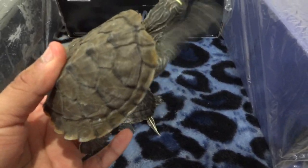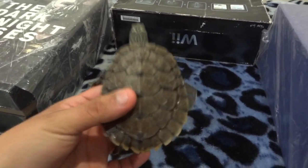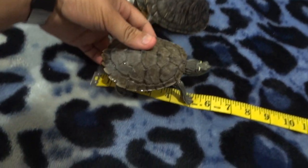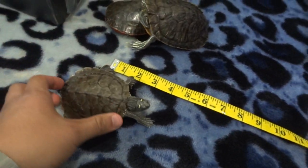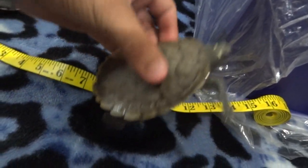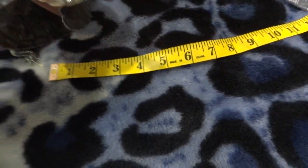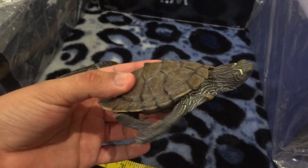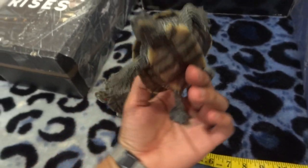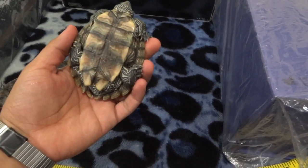And finally this little guy — a Mississippi Map turtle, also a male. He's really shy but he's really active; he'll try to get out, as you can see. He's about almost four inches.